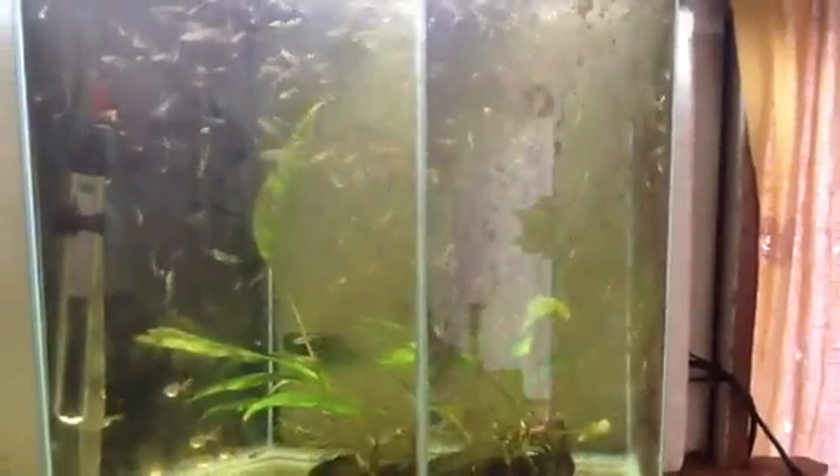The tank's dirty as I haven't done a water change on it for ages, and they haven't been in this tank long — they've only just been in this tank. We just set this tank up probably about 4 hours ago.